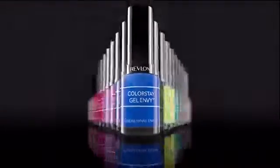Don't be envious. Be envied. New Revlon Colorstay Gel Envy. 30 vibrant, easy-to-remove shades. Revlon.